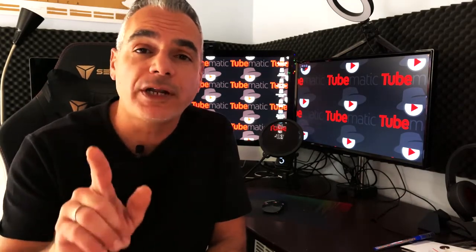Hi, thank you so much for being a Tubematic customer. My name is Demetrius and I'm going to be your coach and mentor in your journey. Now, before you continue into your members area, I wanted to please offer you something that might interest you.